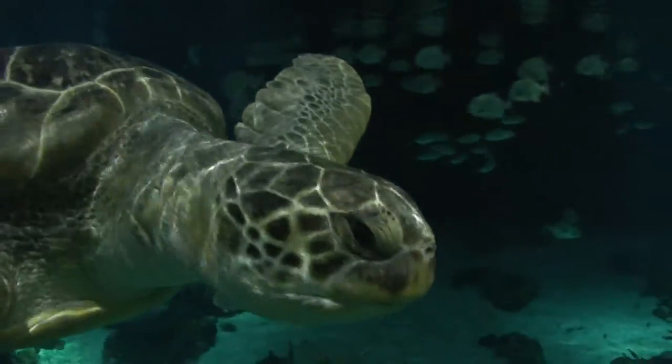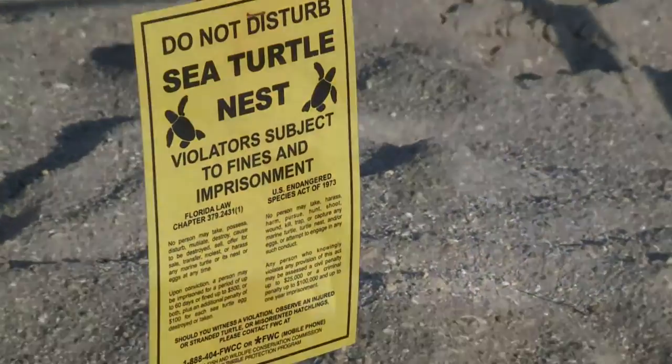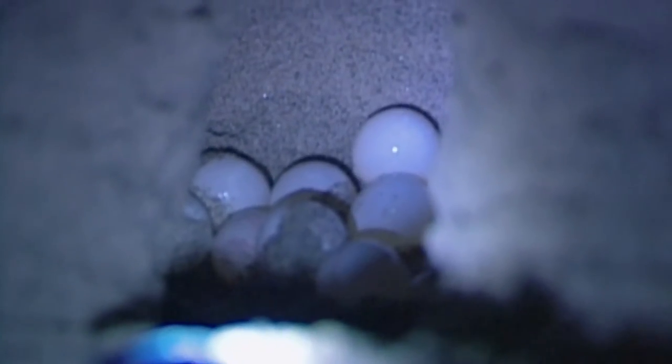A female sea turtle is about 20 to 30 years old when she comes to nest for the first time. She will lay between 100 to 120 ping pong-sized eggs into that nest cavity, and it's the most amazing thing to watch. Once she's finished, she's going to turn around and head back to the ocean.